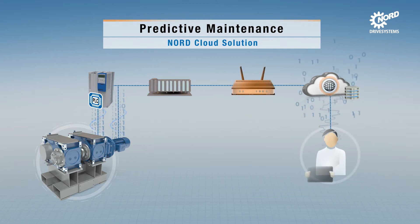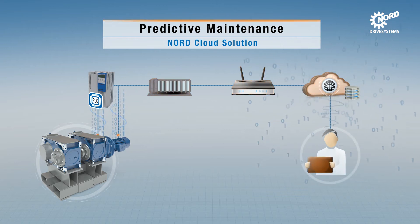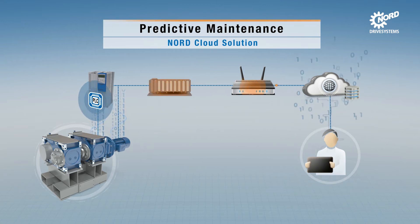Via the gateway, the data are then sent to the cloud so that they are available for evaluation and analysis from anywhere in the world. To avoid unnecessary data traffic, the local intelligence ensures that data is only sent if values have changed.